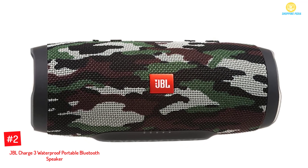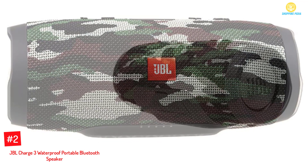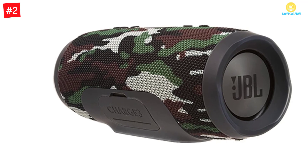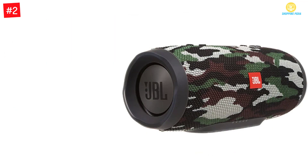At number two: the JBL Charge 3 waterproof portable Bluetooth speaker. This camouflage speaker produces good sound and bass. You can also connect it via JBL Connect to create your own kind of environment and enjoy it with your friends. You can wirelessly stream your music through any Bluetooth device.